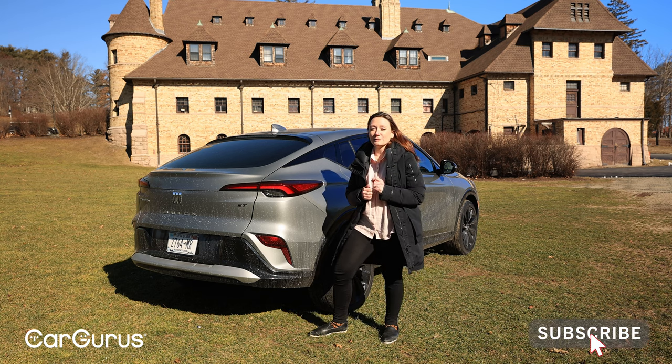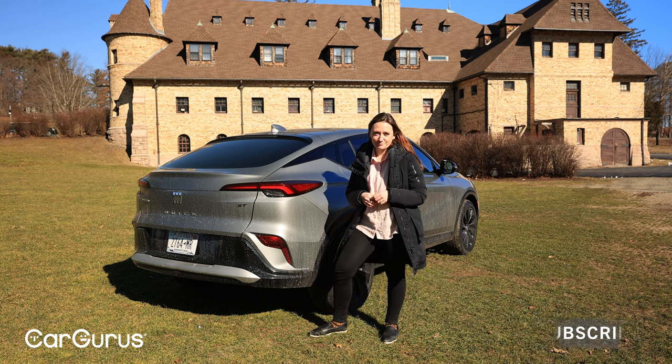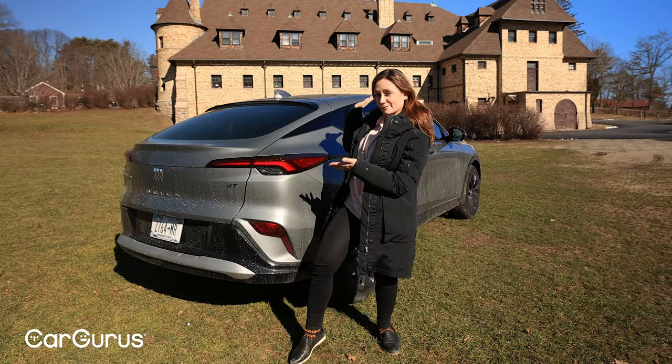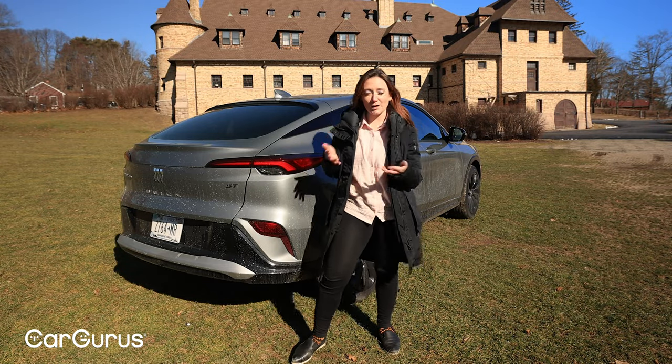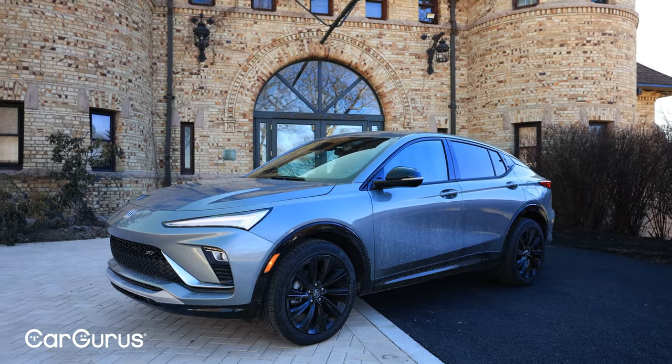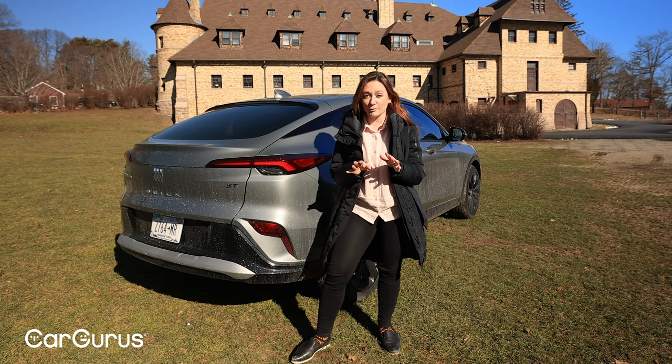If you think you might be that person, head over to CarGurus.com for more. And I want to say a quick thank you to our friends at the beautiful Larz Anderson Auto Museum for letting us film on this property in front of the historic Carriage House, which is home to America's oldest car collection. If you're anywhere even near Brookline, Mass., this is worth a visit.